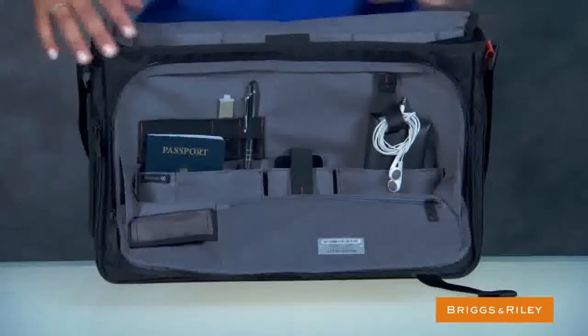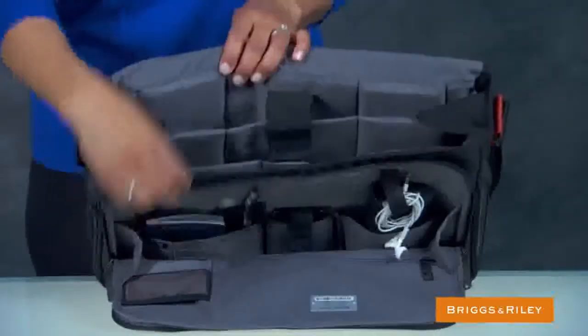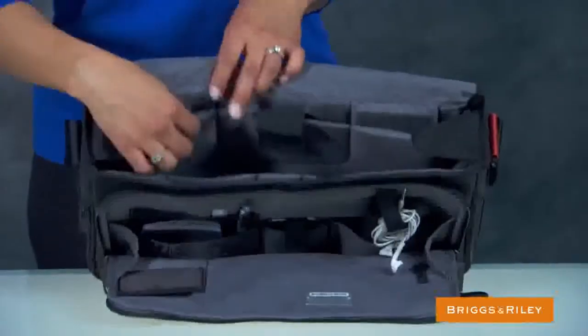This messenger has one main compartment with two sections: one for a laptop and another that includes a padded tablet pocket.